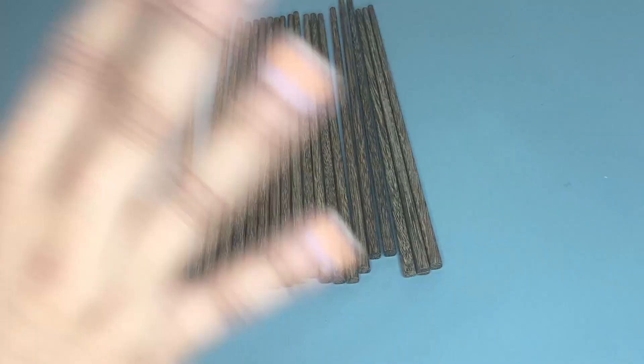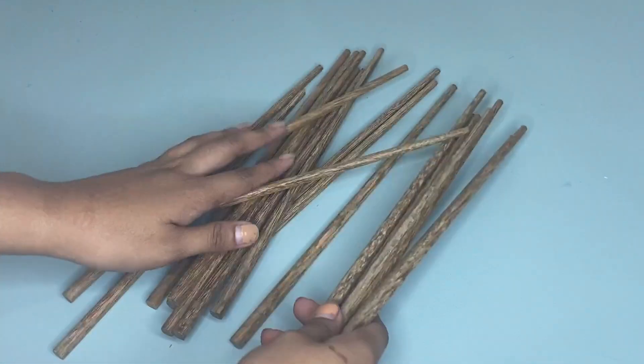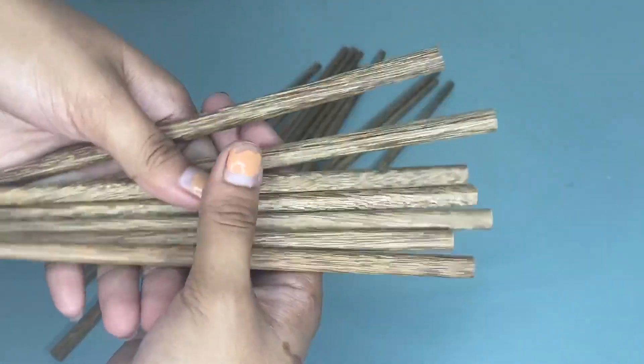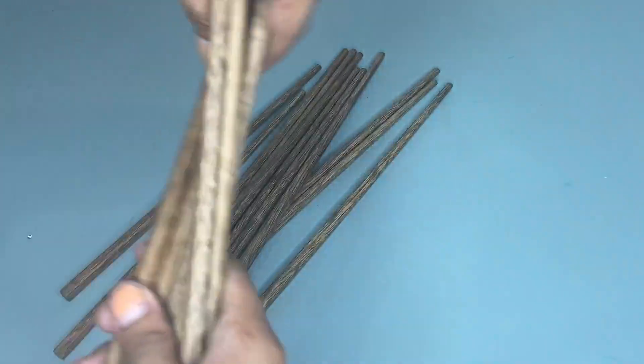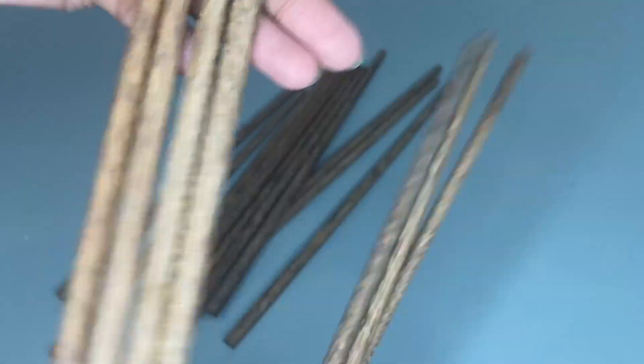Hi guys, so today I'm going to share with you my honest review about this R&S Store's Wooden Chopsticks. So as you can see, we have here these chopsticks, and the package comes with these 10 pairs of chopsticks, and each pair of chopsticks measures 9.5 inches long.